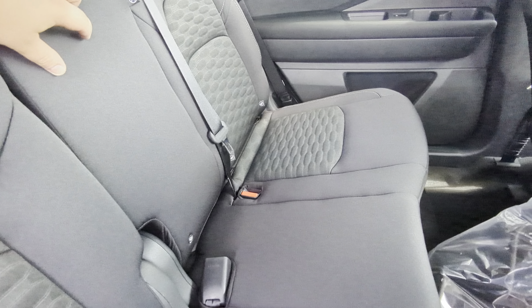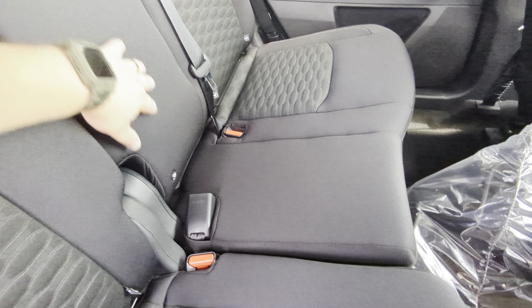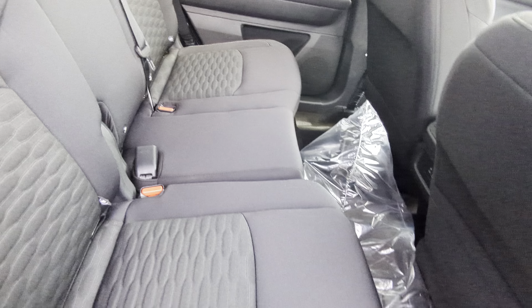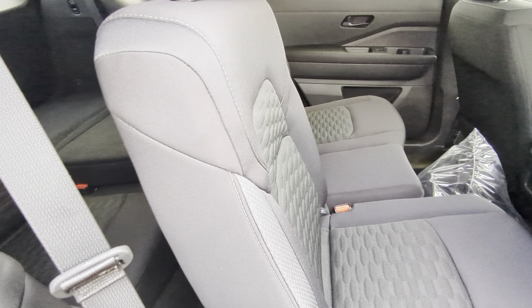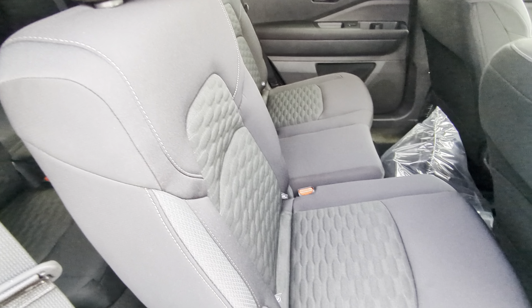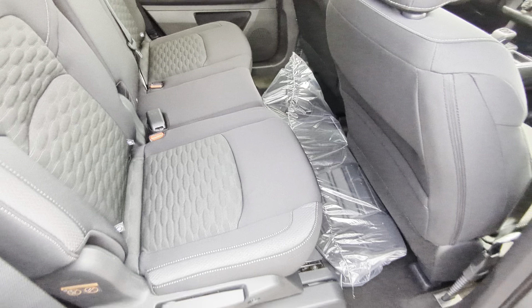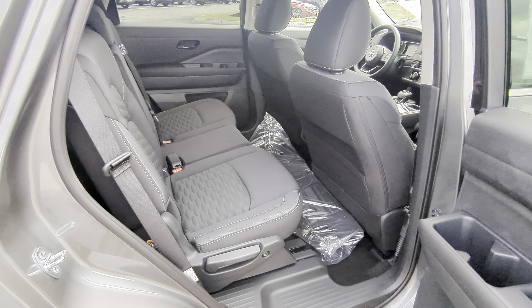Right in here, you're going to have latch systems down inside of the seat, so you can get your car seats set up. Also, these seats are going to be on sliding tracks. So you've got a lap bar underneath, so you can actually move these seats forward and backwards, depending on what your needs are, and really kind of get this customized depending on your specific seating configuration.